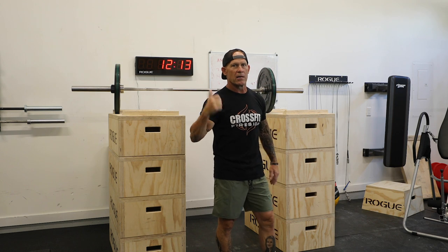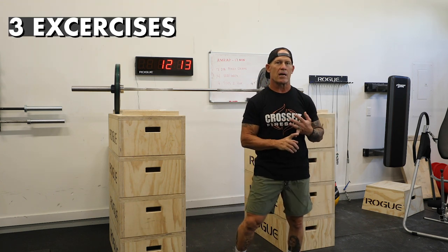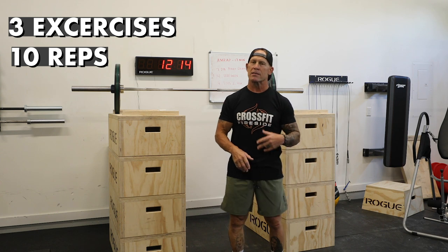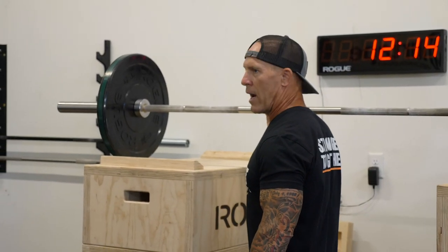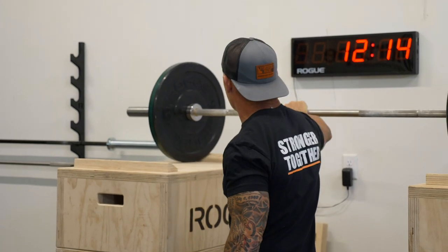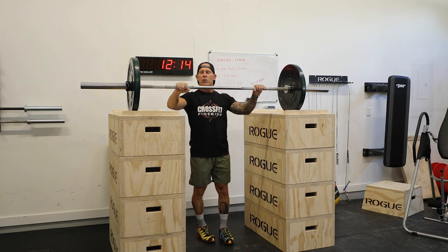Our first exercise is thrusters — not an easy exercise to do, but I'm going to show you what a thruster looks like. In today's workout we're going to do three exercises in a row, 10 reps of each exercise, then rest one minute and do them again — three sets of 10 reps each. These are really simple workouts you can do in a gym. You don't have to be a fitness fanatic, but these are great overall body exercises that will make you a better painter.